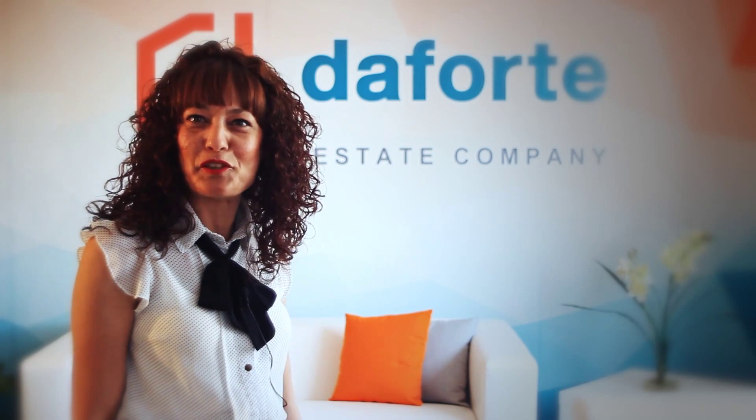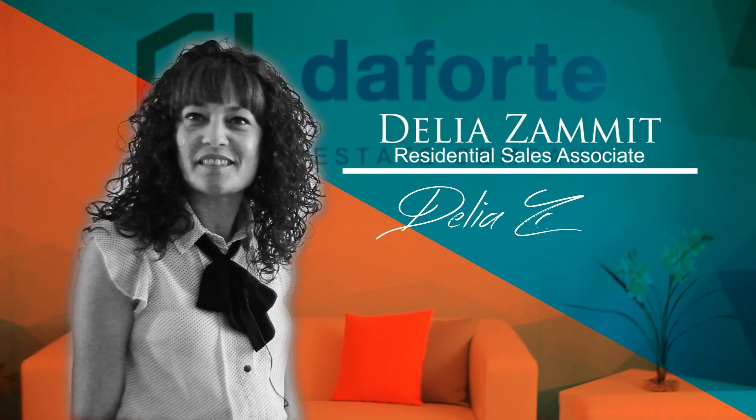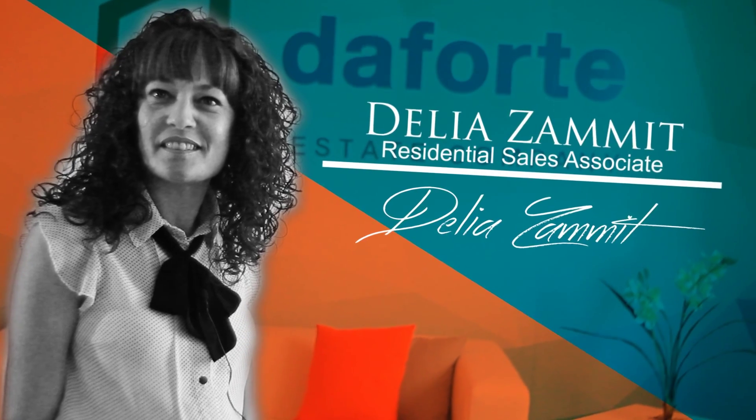Hi, I'm Delia Zammit from Da Forte, and I'd like to share with you this wonderful property in Siġġiewi that I've just listed.